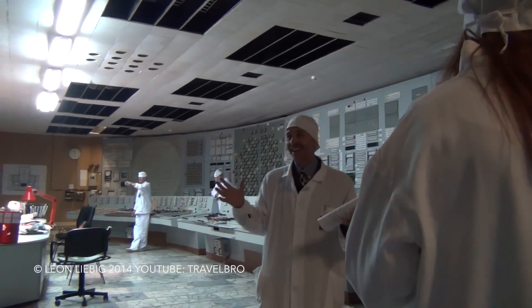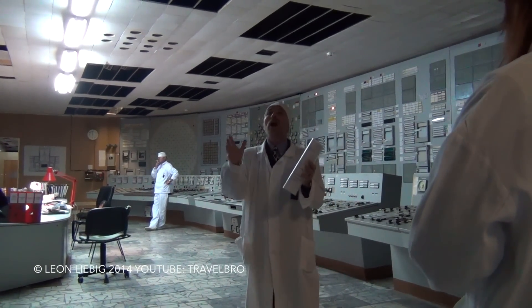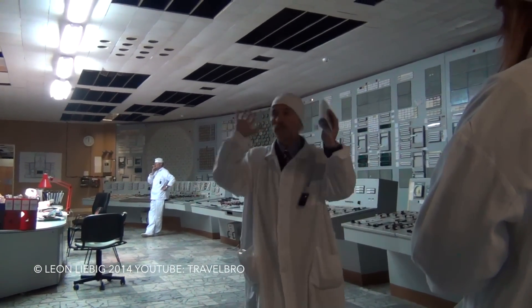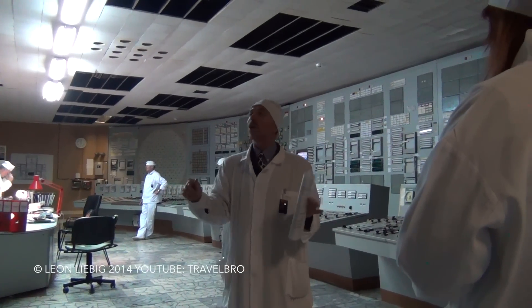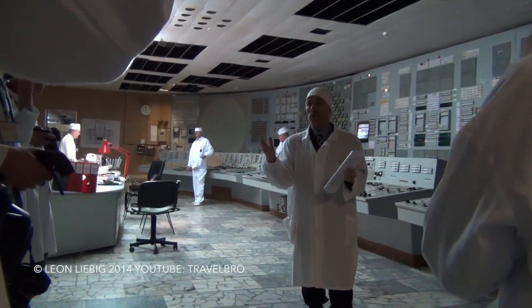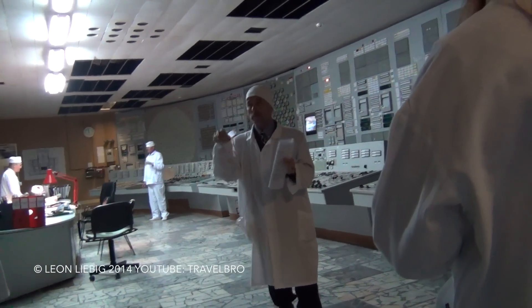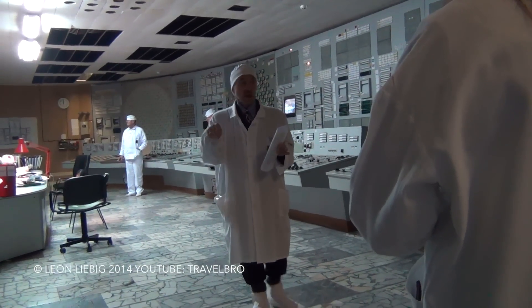Everybody knows about Chernobyl NPP only in connection with the accident, but we also produce electricity. Chernobyl NPP is not only about the accident. As for today, there are 2600 people who work here at Chernobyl nuclear power plant.